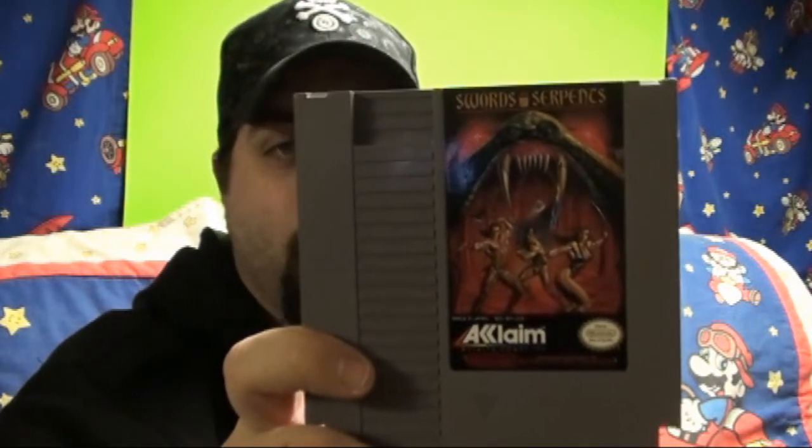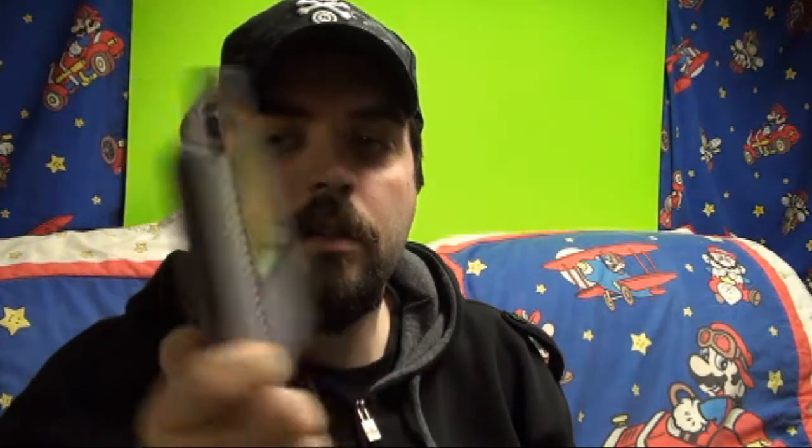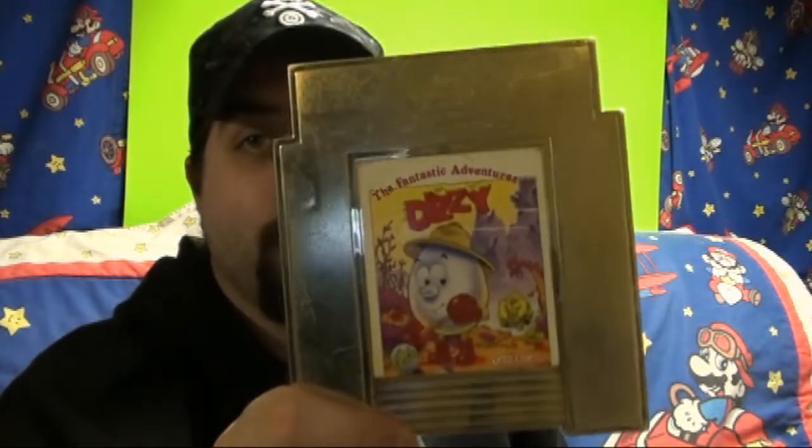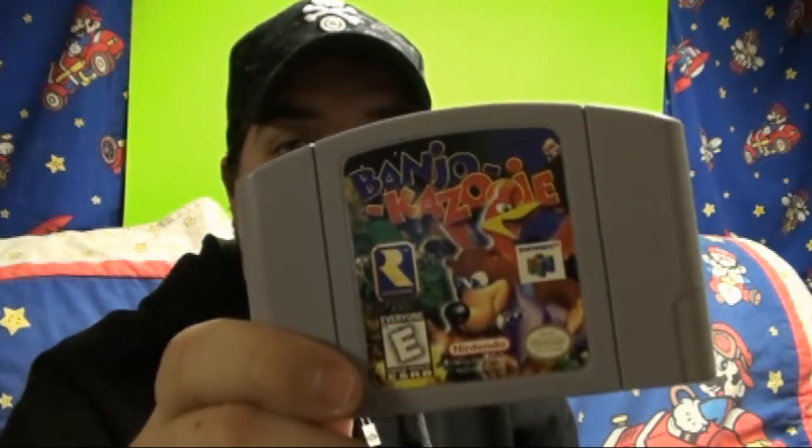I got Sword and Serpents which I think I remember playing — pretty cool, the art is nice on there. I got a Tengen game, Vindicators. I don't think I've played this one before so I'll have to check that out. And I got The Fantastic Adventure of Dizzy on the Gold Camerica cart — I love these carts so much, they're so cool. Then I scored Banjo-Kazooie for two bucks, which is pretty awesome because I know this game is a little more rare nowadays, so I was really stoked to find that one.